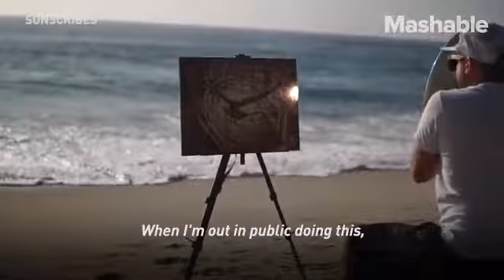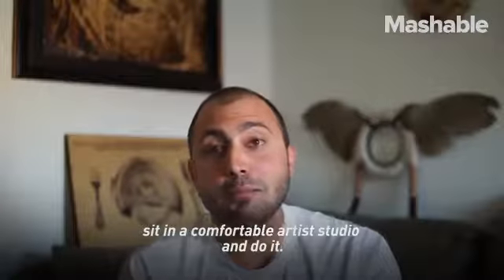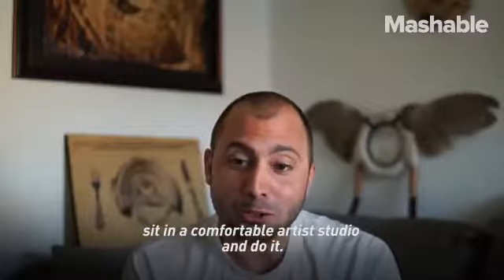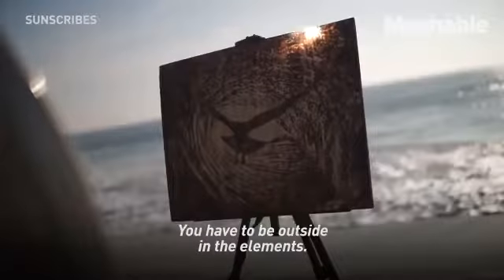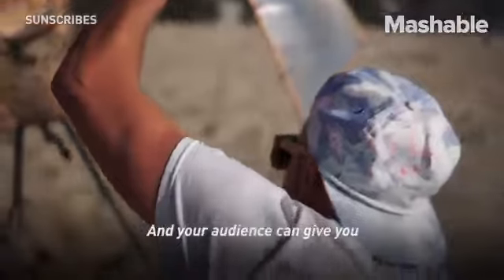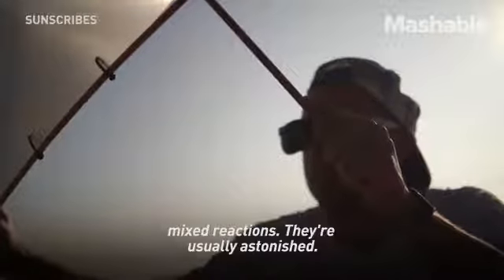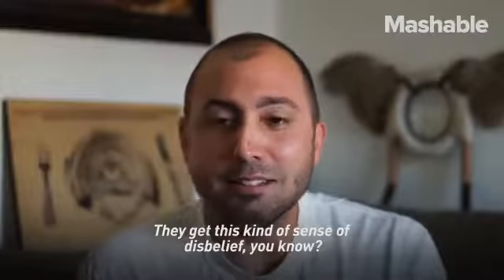When I'm out in public doing this — because you can't sit in a comfortable artist studio and do it, you have to be outside in the elements — in doing that you get a lot of passersby, and your audience can give you mixed reactions. They're usually astonished. They get this kind of sense of disbelief.